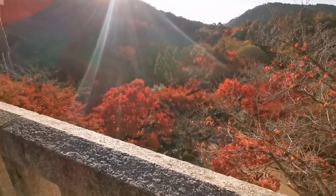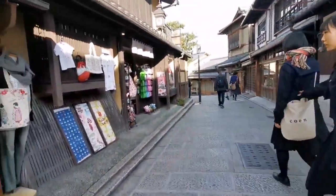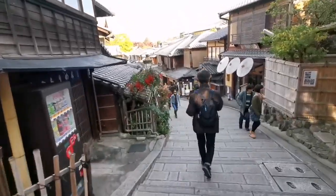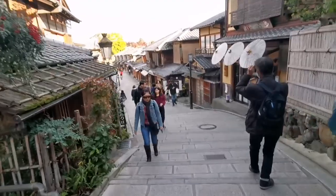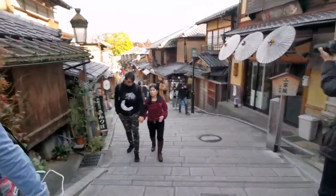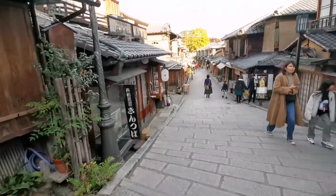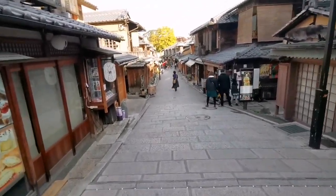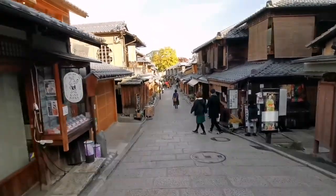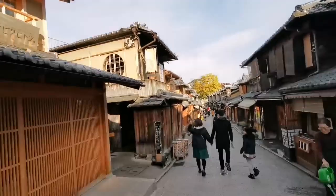From the temple, we are going now to Ninenzaka. It is the hilly cobblestone street which has a lot of souvenir stores and tea shops on both sides. The streets are lined with Machiya, or traditional Kyoto buildings built in the Taisho era tea ceremony arbor style of architecture, which will make you feel as though you've slipped back in time.